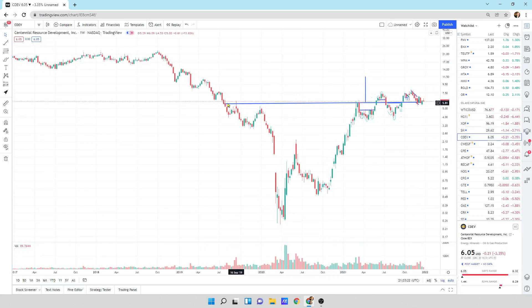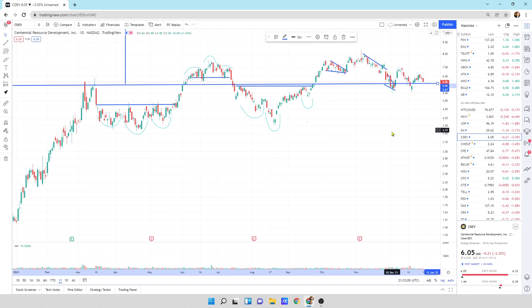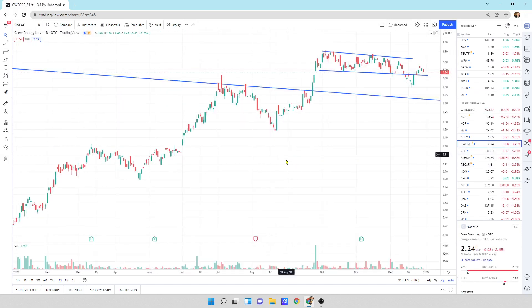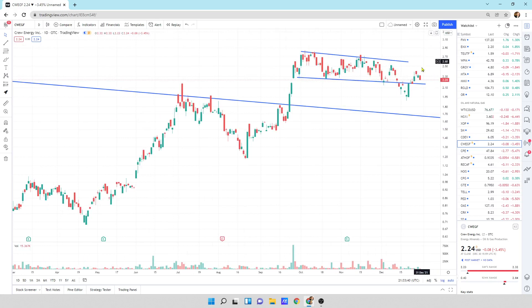Centennial Development Resources — we're chopping sideways here, a little bit of a sell-off today, still doing the chop. Crew Energy is chopping along sideways as well, down day today, kind of a bearish engulfing pattern where we could head a little bit lower, but we're in this channel pattern.